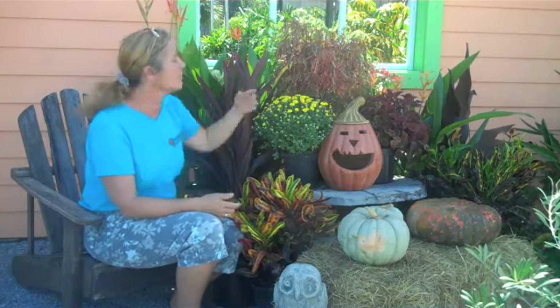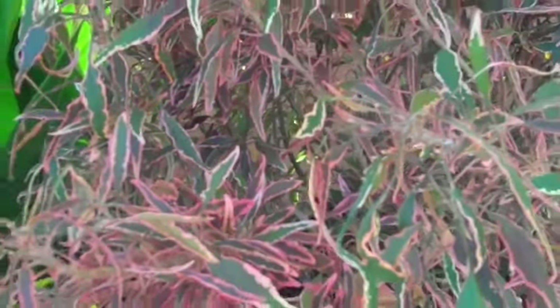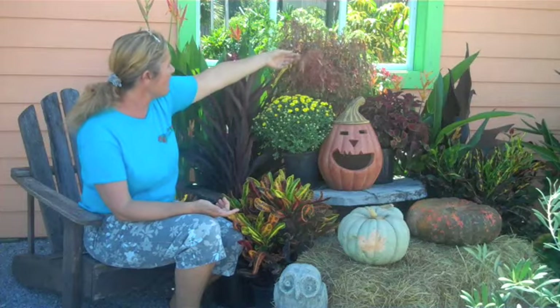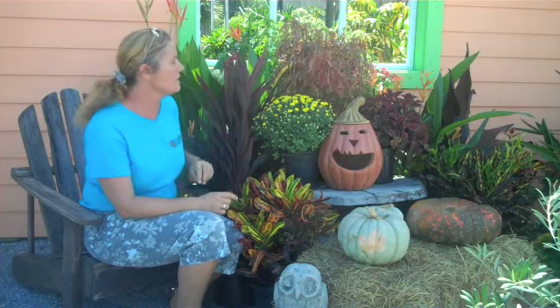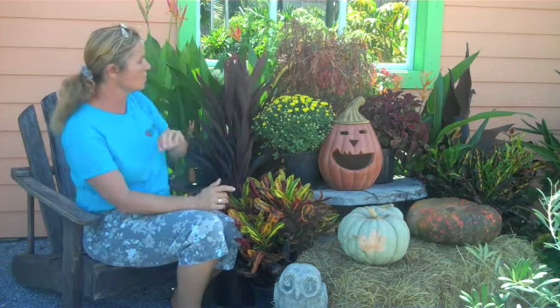Copper plants come again in different shapes and sizes. This one here, the dragon, is just a really pretty delicate kind of leaf. Copper plants also come with larger leaves, but come in those nice shades of reds and greens and oranges as well.